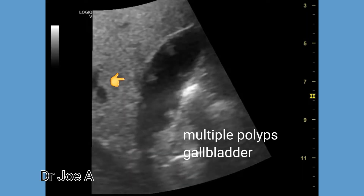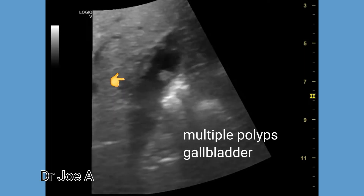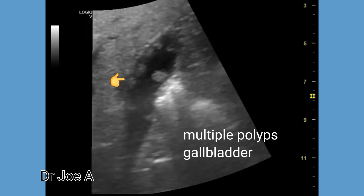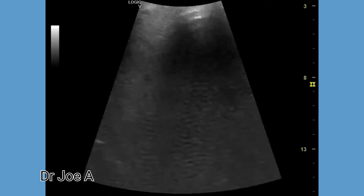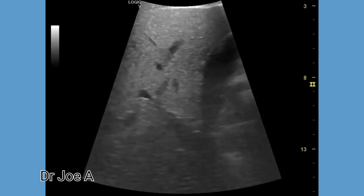In this patient, the polyps measured up to 7 mm in size. Gallbladder polyps larger than 10 mm are associated with malignancy.